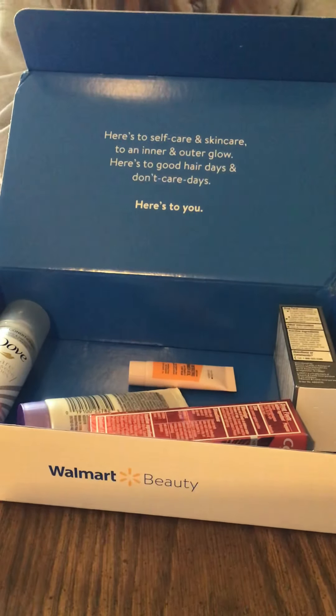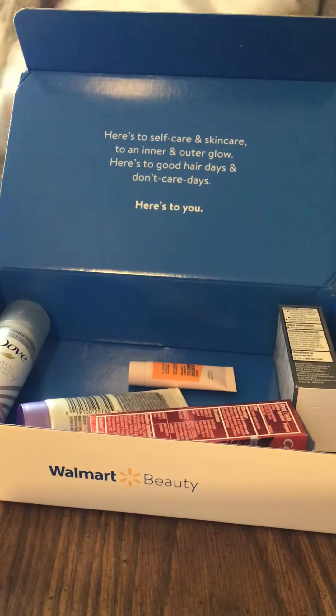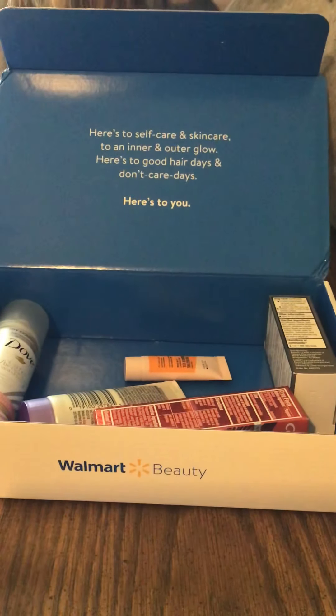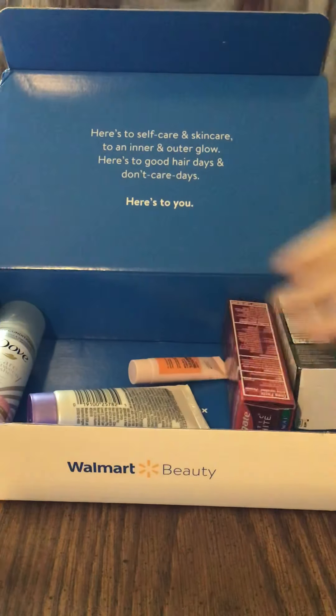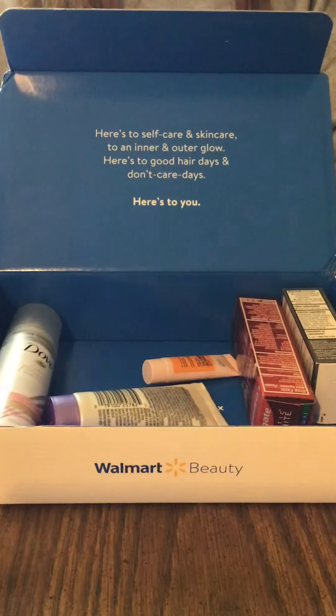I just wanted to get on here and show you guys the beauty box — this is the first time I've gotten it. I can't wait to try everything and I will follow up and tell you all about how they worked out. Go get yourself a box for five dollars — that's all you pay, just the shipping. It's a really good deal! Thank you, have a great day, guys! Don't forget to like and subscribe and click the bell button!